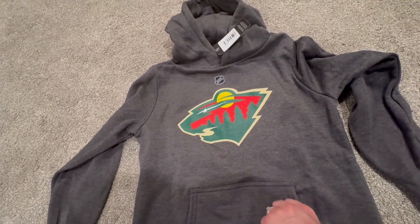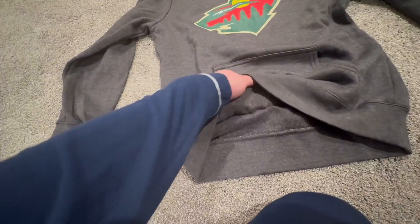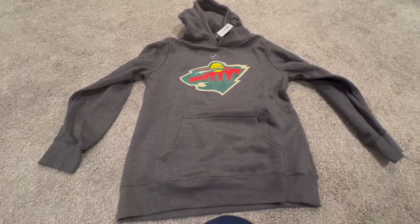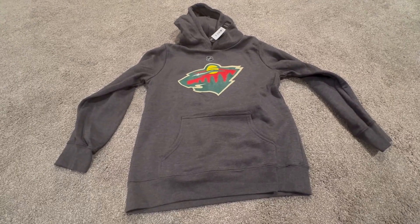This one has the Minnesota Wild logo, but they have many different logos. Nice fleecy material inside is going to keep you nice and warm in the wintertime or at hockey games. Definitely recommend if you're in the market for NHL apparel.